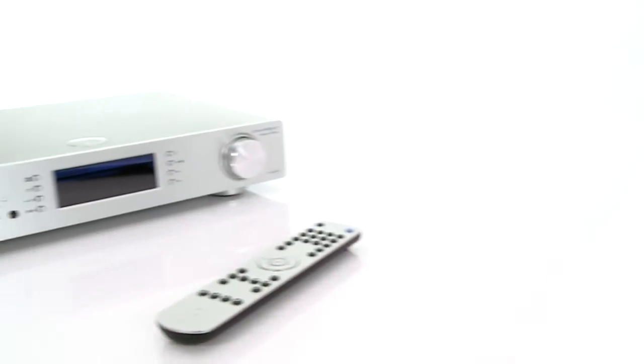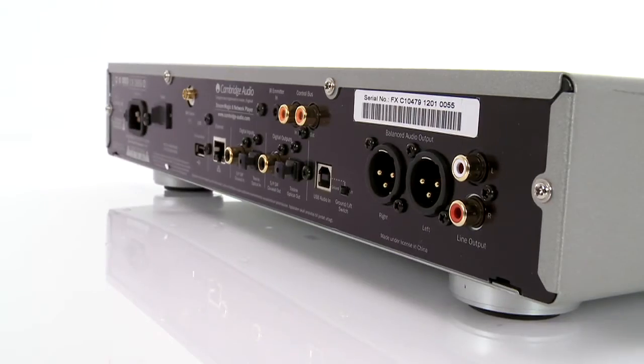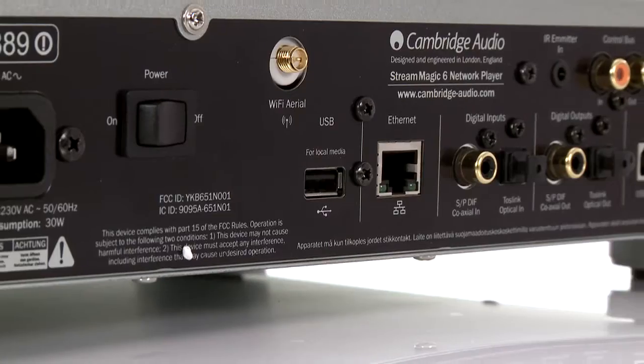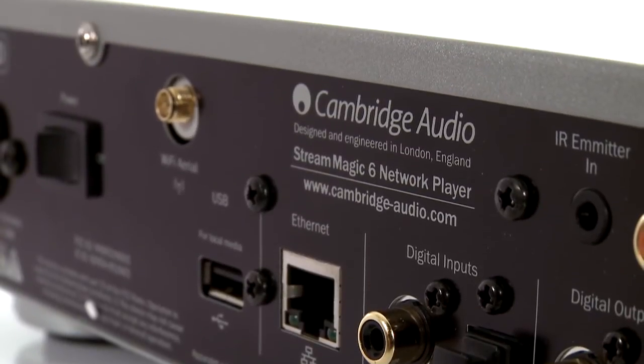This upsampling network player is a talented and ultra-flexible streaming machine that also moonlights as a DAC and a digital preamp. If you have audio on a hard drive or a UPnP compatible NAS device, the Stream Magic can access it via Wi-Fi or Ethernet.